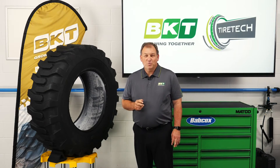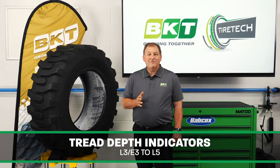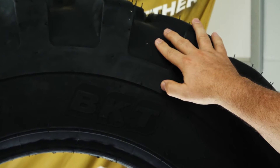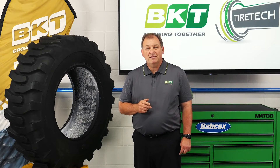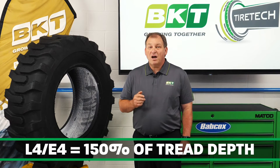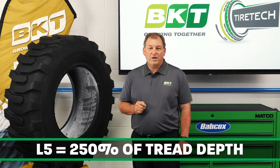To go along with these codes, we have a set of letters and numbers — L3E3 to L5 — to indicate the tread depth for the application. Determining the proper tread depth is critical for the life and performance of the tire, along with managing the operating cost. Generally, the thicker the tread, the more cut and wear resistant the tire is, but it can also mean less resistance to heat. Numbers L3E3 equal 100% of regular tread depth, L4E4 equals 150%, and L5 equals 250% of the regular tread depth.